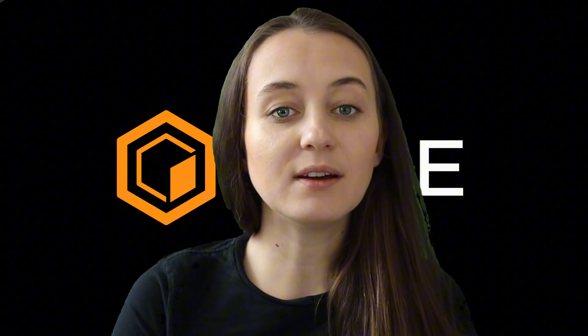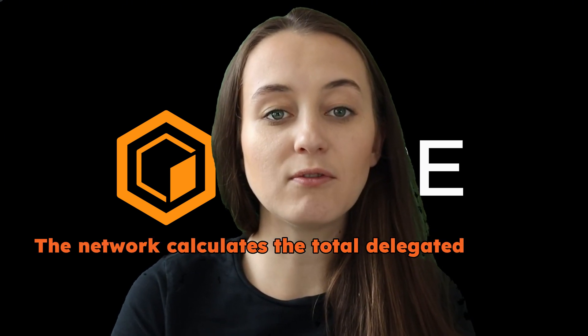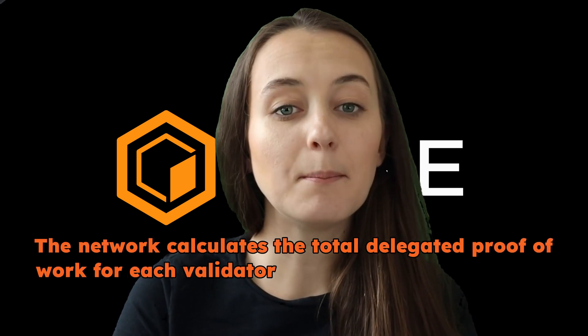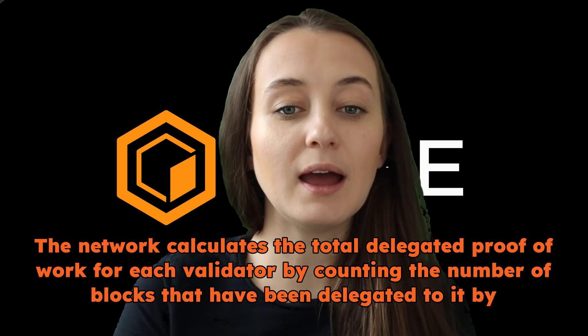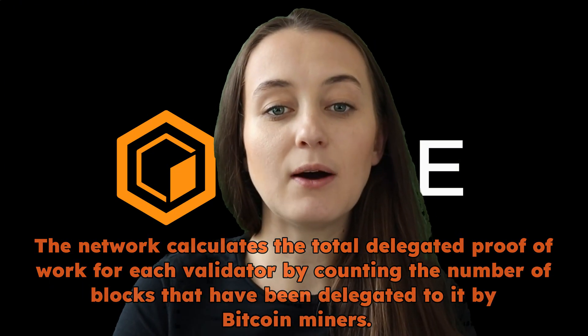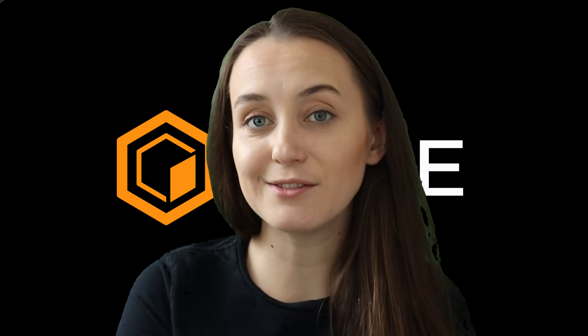Once the miner has delegated proof-of-work to Core, the network calculates the total delegated proof-of-work for each validator by counting the number of blocks that have been delegated to it by Bitcoin miners. This is part of how validators are chosen on the Core network, but we'll save that for another video.